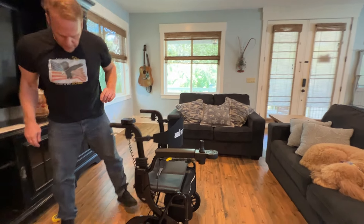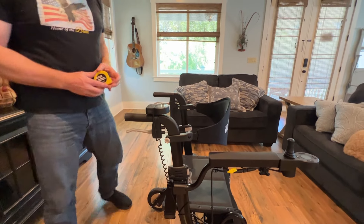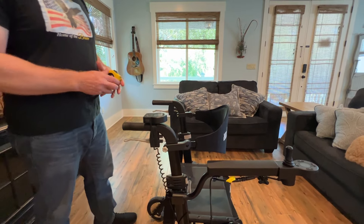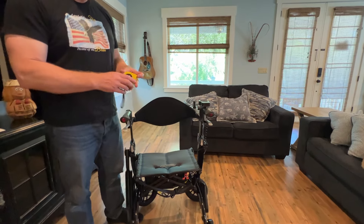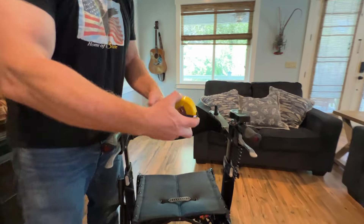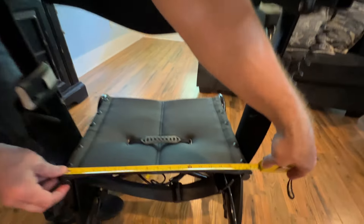There are probably people wondering about the stats right now. This is a completely adjustable device. I want to take a few measurements here to point things out before we actually get into the electronics of this device and how specifically the electronics work.